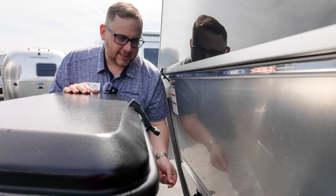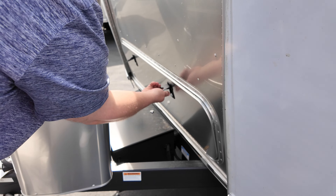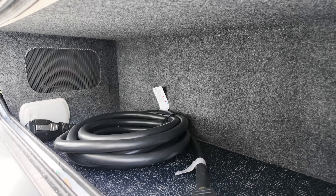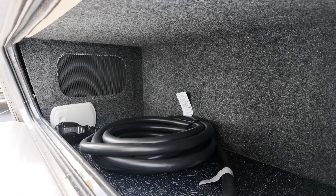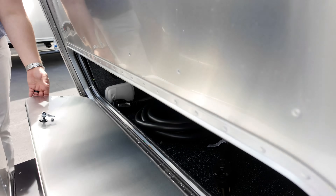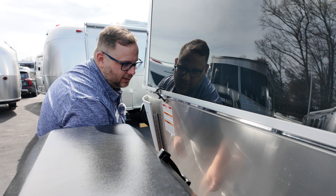This is the twin bed model, so we have front storage. On the 25-foot with a queen bed, you won't have storage in front — just storage on the campsite side. This unit also has two ACs, so you're going to have the 50-amp power cable here, which is significantly larger than the 30-amp you'd get with a single AC. There's no option for 50-amp power unless you go with two ACs.